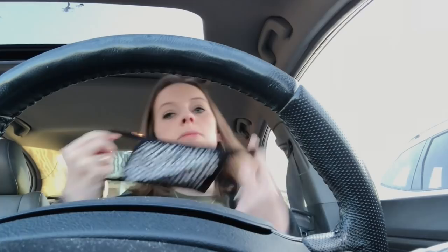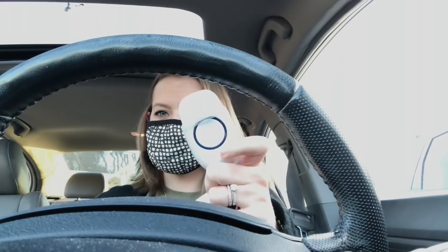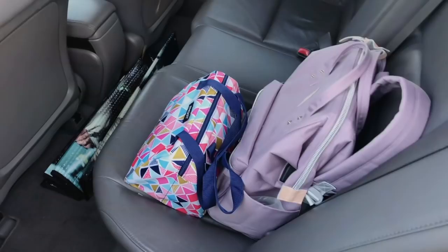Once I get to school I put on my mask and make sure I'm wearing my teacher lanyard with my keys and my classroom doorbell. Then I go ahead and grab my things and head on inside.